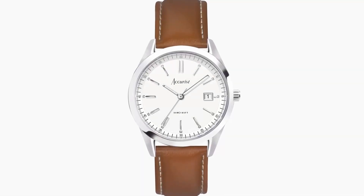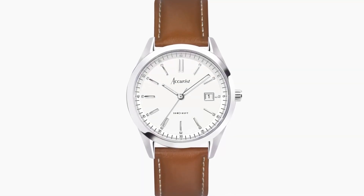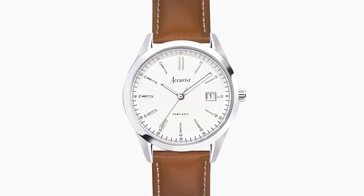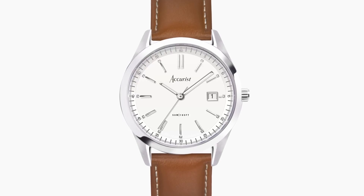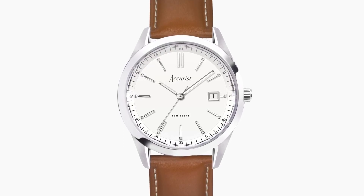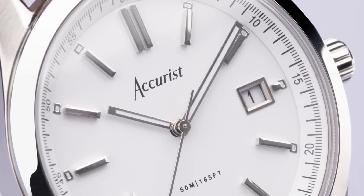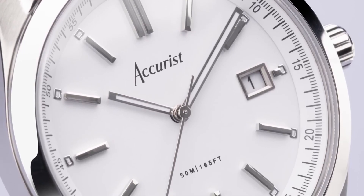Next up, we have the Accurist Everyday Men's Watch, a watch that embraces simplicity. With its stainless steel case, white dial adorned with diamond-cut markers, and a brown leather strap, it offers a classic and versatile appearance. The 40mm size makes it suitable for various occasions, be it the office, a stadium, a church gathering, or a quiet weekend away.